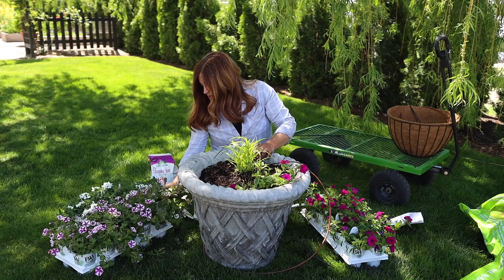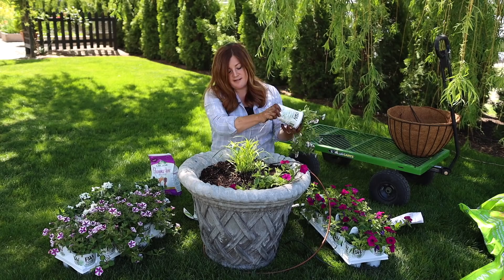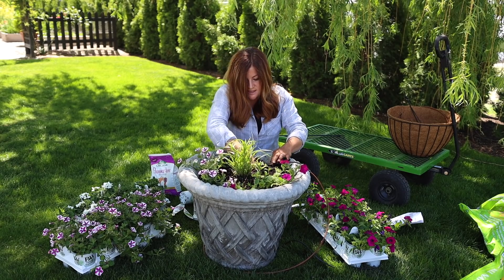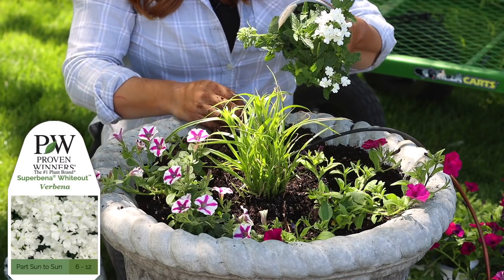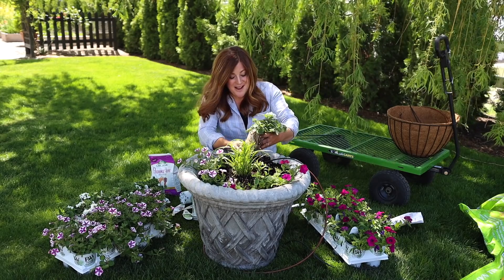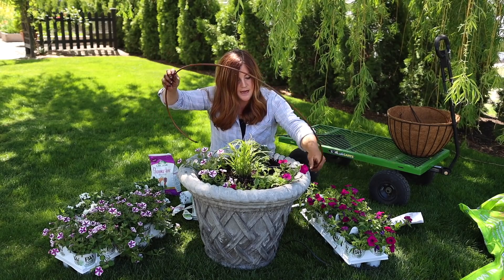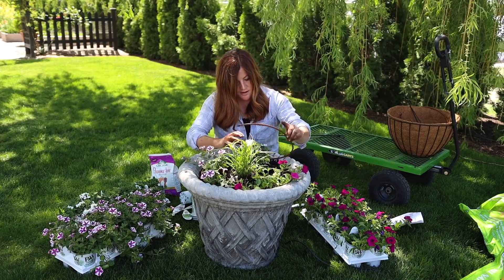Then we've got Supertunia Lovey Dovey — look at this one with the stripes, it's kind of a white base with pink stripes. I'm just dividing this into thirds along the outside. Supertunias just get so big — it would be massive overkill to put two of each in this container. And then we've got a Superbena called Whiteout, which I planted in the ground last year and it got so gorgeous — a beautiful ground cover. All of these are great for in-ground as well as in containers. Let me put my drip in — it might even be a little big for this container, but that's easy to shorten.